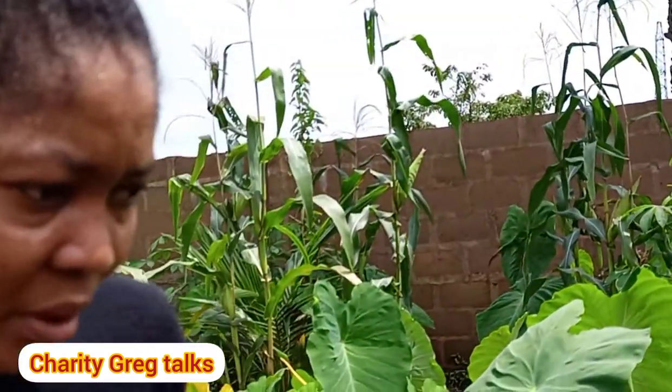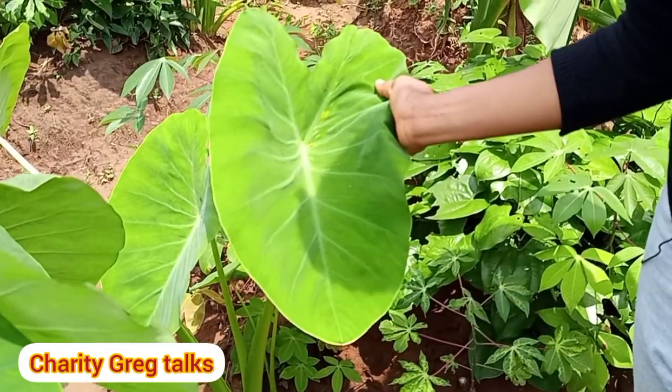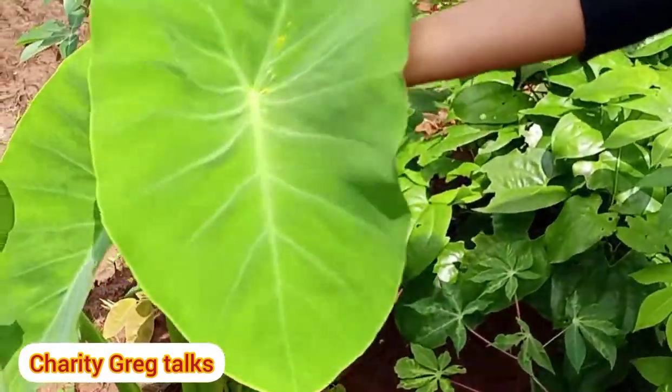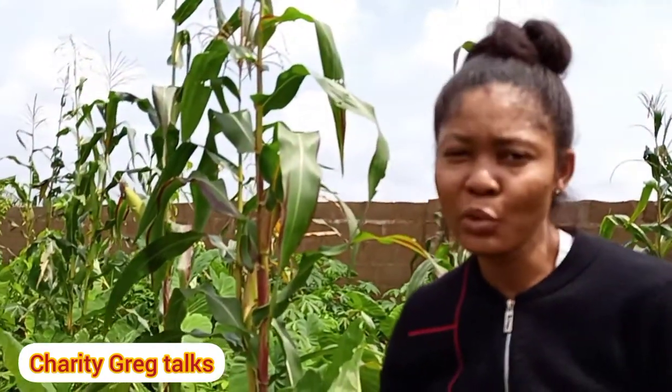Now this is coco yam. This is how coco yam leaves look. Let me share a story about this. When we were growing up in the village there were no modern flush toilets — what we had was a pit toilet or pit latrine. My dad would build one and cement it to look more modern than others.